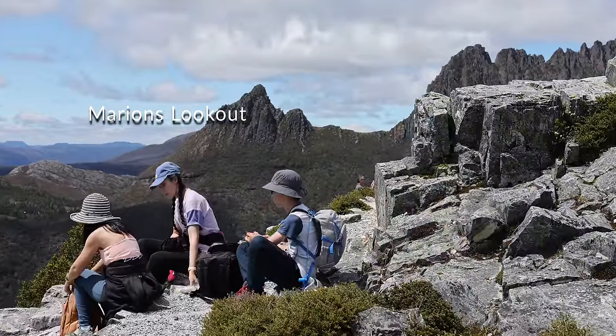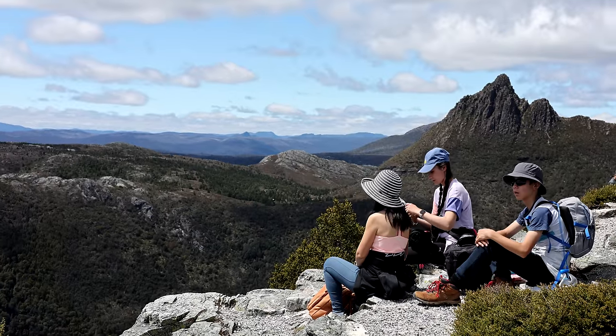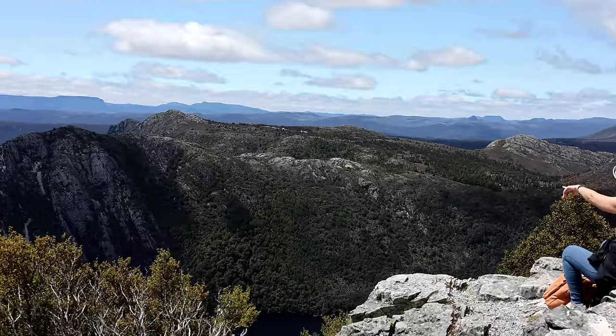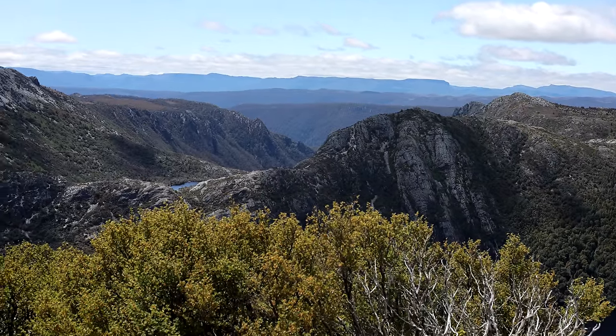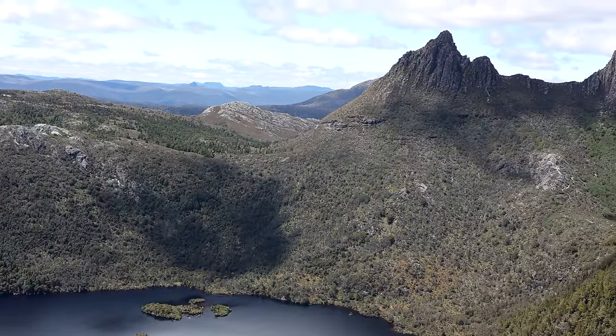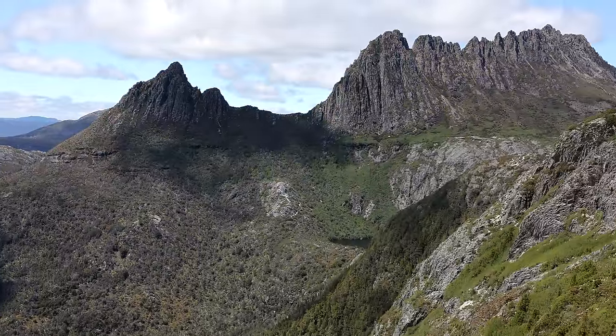At the top of Marion's Lookout, we met a guy who told us that this was his seventh time to Cradle Mountain and the first time having a sunny day. This made us realise just how lucky we were to have such a beautiful day to take in the scenery. It was almost lunchtime when we reached Marion's Lookout. Having lunch while enjoying a bird's eye view of Dove Lake and admiring the beautiful peaks of Cradle Mountain was such a reward.